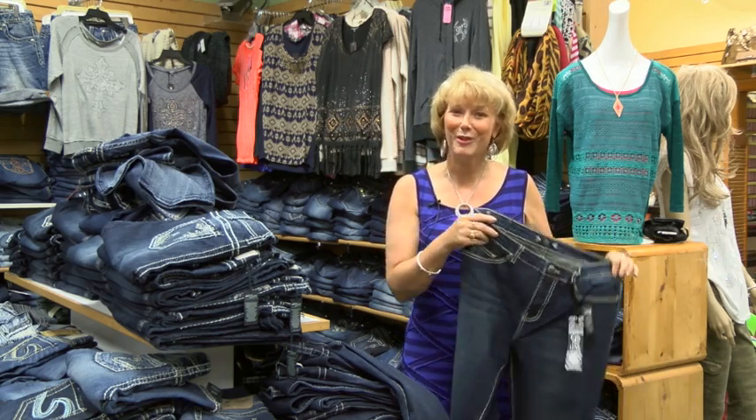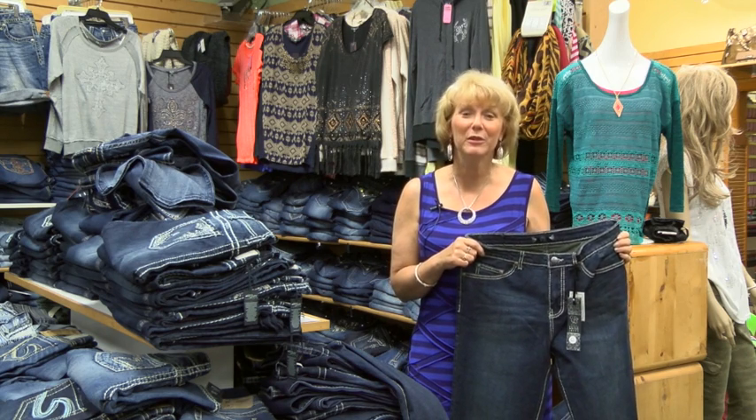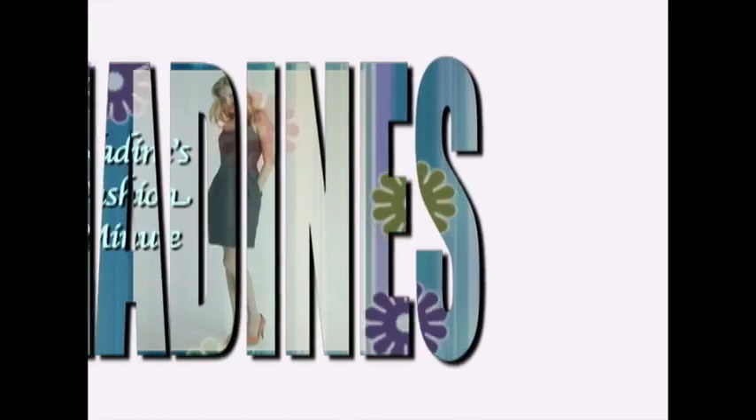So we carry a little something for everyone at Nadine's and it's definitely jean season with back to school. Come on in to Nadine's and let us help you find the perfect fit for you. And that's Fashion Minute from Nadine's. We'll see you next time. Bye!